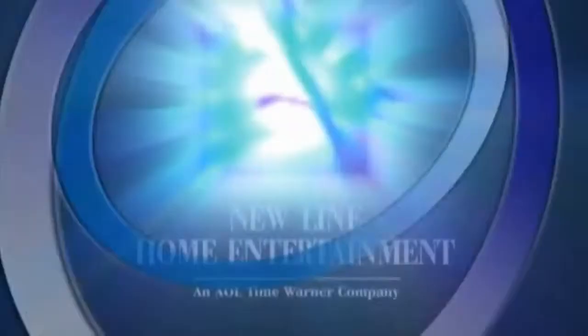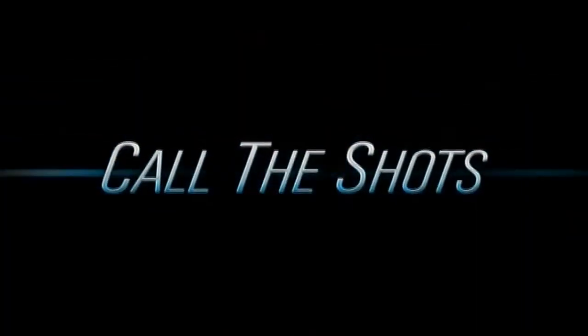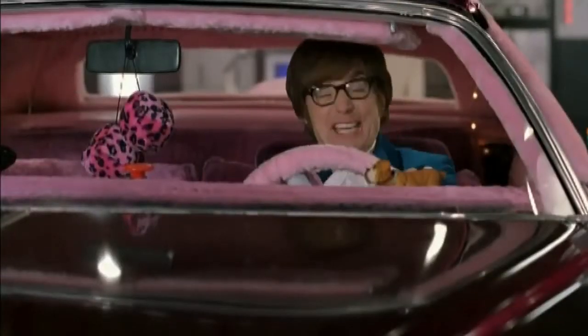New Line Home Entertainment presents Infinifilm DVD. Call the shots. Take control. I say when we go to war. And unleash the power of DVD.